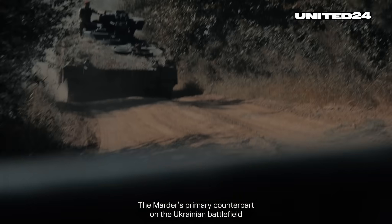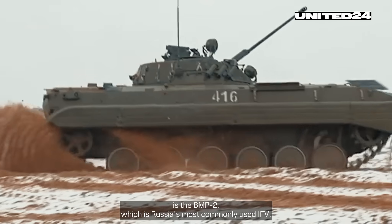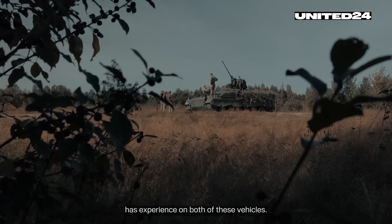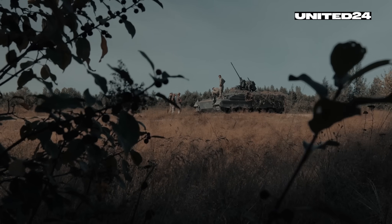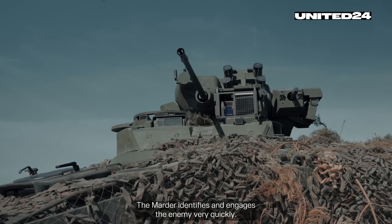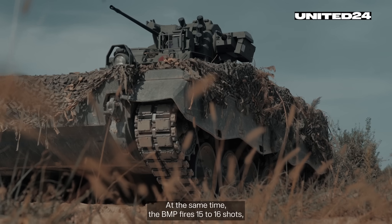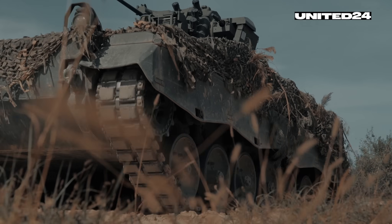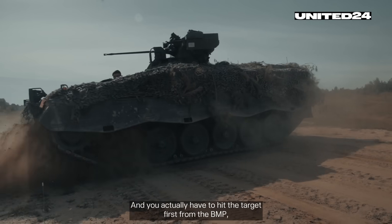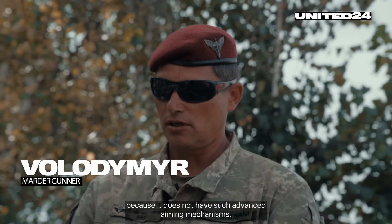The Marder's primary counterpart on the Ukrainian battlefield is the BMP-2, which is Russia's most commonly used AFV. Volodymyr, the gunner of the Marder, has experience on both of these vehicles. The Marder identifies and engages the enemy very quickly. In the same time the BMP fires 15 to 16 shots, a Marder fires 150 to 200. And you actually have to hit the target first from the BMP, because it does not have such advanced aiming mechanisms.